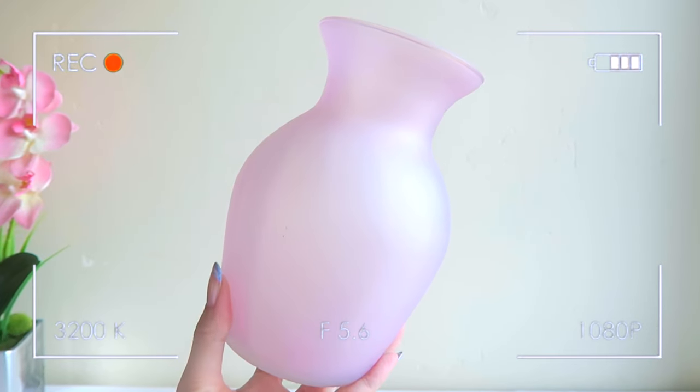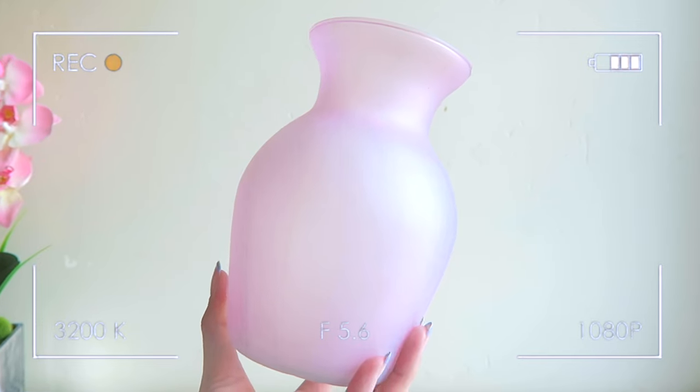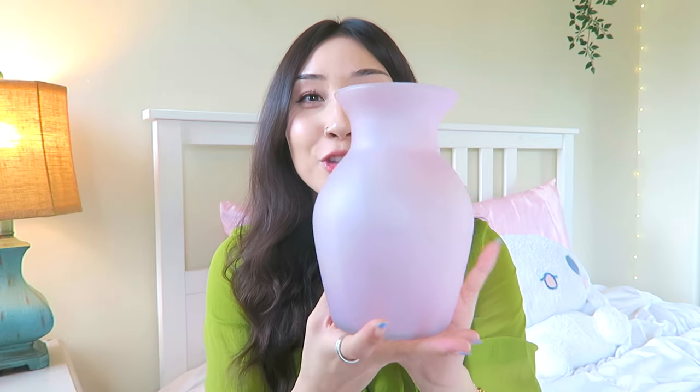I thrifted this larger vase from Goodwill in my last home decor haul, but the mouth of it is quite large and bouquets never fill it out. So I was still missing a cute pink vase, and when I found this one at Goodwill I jumped on it. It was $4.99, a bit smaller and a perfect size. It's a muted, mauvey pink — I love the milky, hazy look to it. I'm going to put it up on my shelf above my desk.